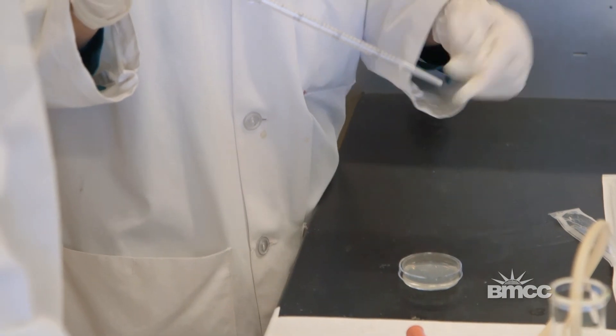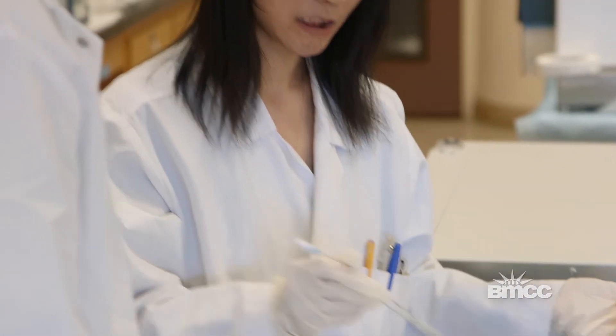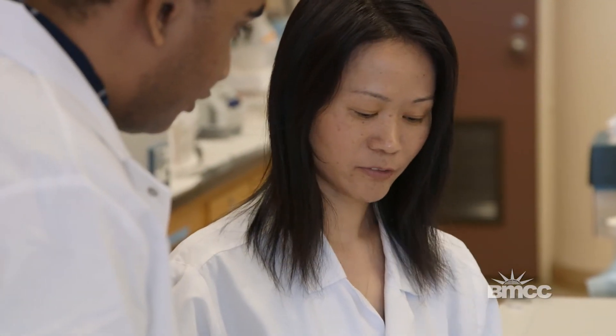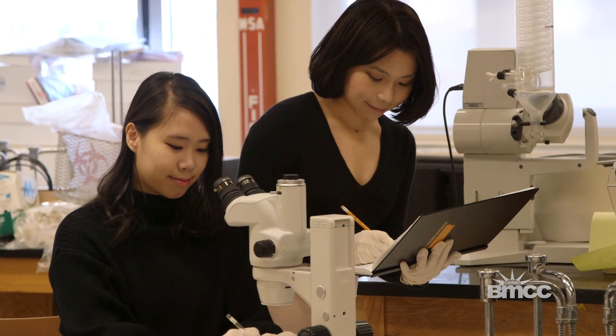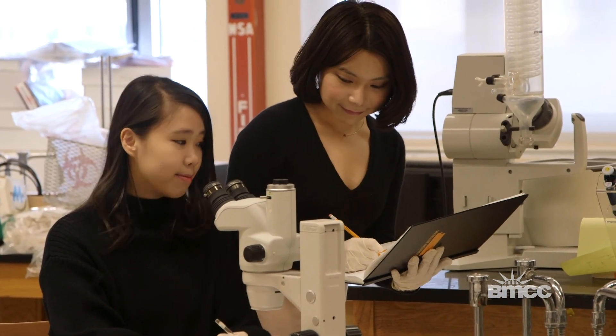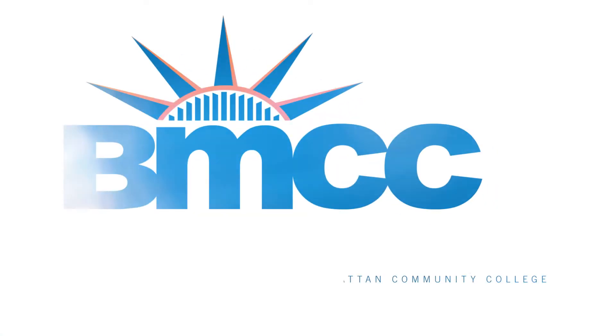I want to get my MD/PhD in medicine. I want to be a biomedical engineer. I'm basically going to follow Dr. Liang's footsteps and try to accomplish what she did. I like to see their potential achieved — if I can help them achieve what they can in the science field, then I have truly succeeded as a teacher.